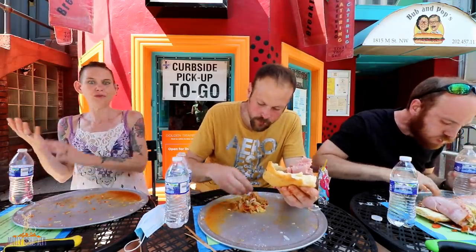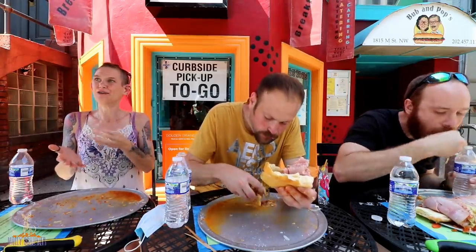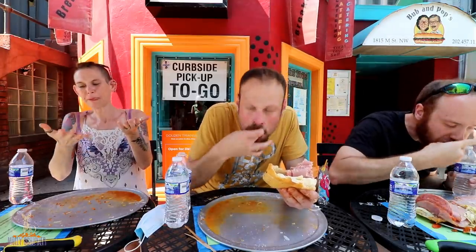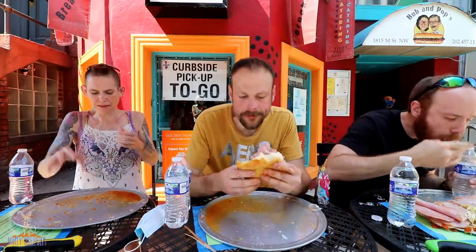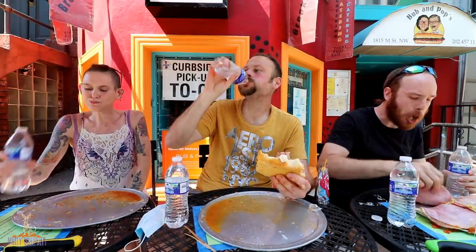Because we're outside, we have limited water, and I don't want to slop out here. We've done some pretty weird things. It's a good sandwich.